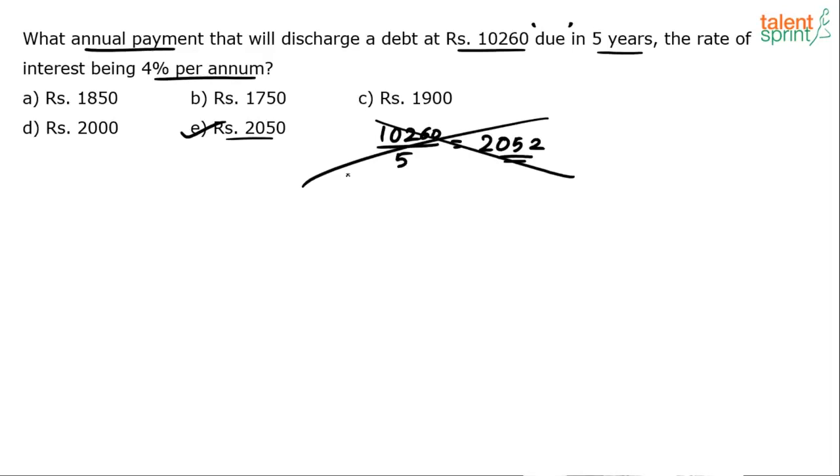Absolute nonsense. If this is what you have done, please get your basics right. This calculation will not work and for this, you will not be awarded one mark in the exam. If you think you just have to divide the given amount by 5 to get the answer, you are under a wrong impression. You have to understand this whole concept — that is the reason I said 'this is due in 5 years.'